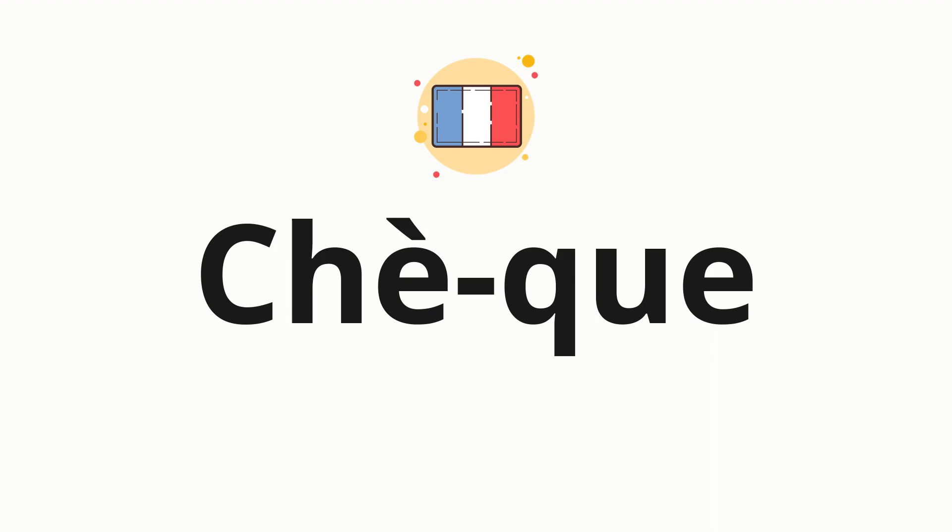Now, let's split the word into syllables, and then pronounce each syllable one by one. Che.